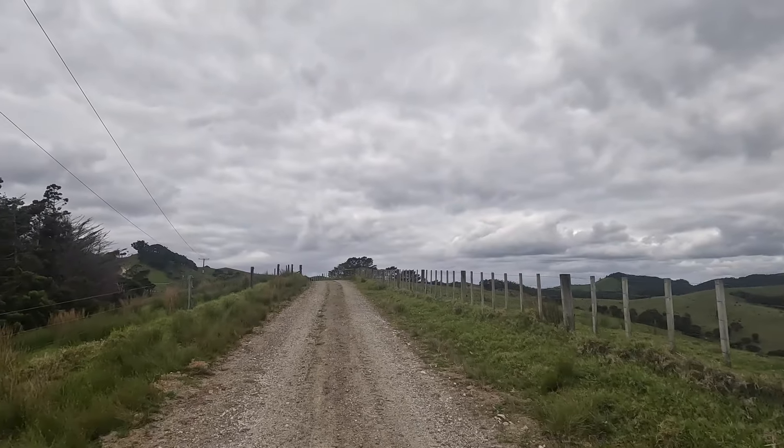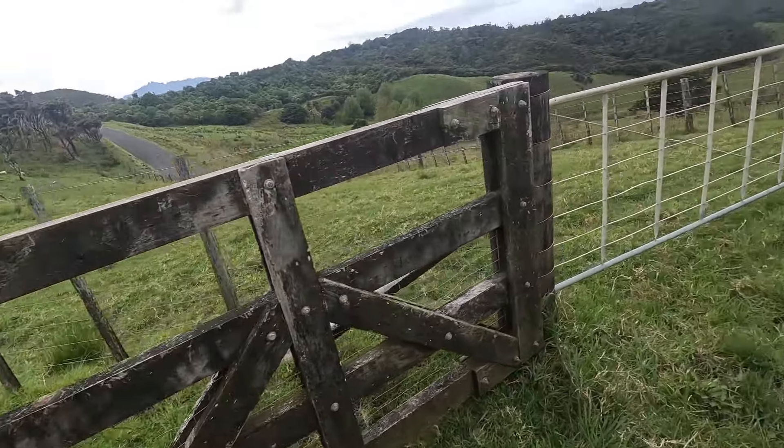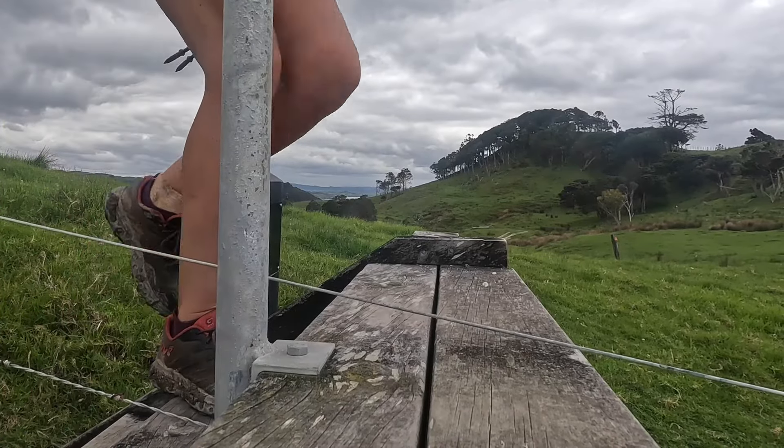I don't think there's going to be people ahead of us. We've got about 11 or 12 kilometers to get there.